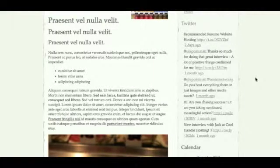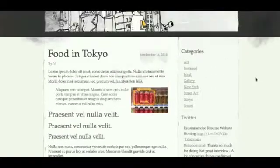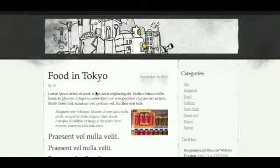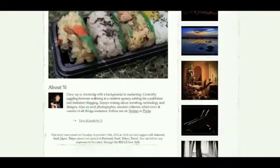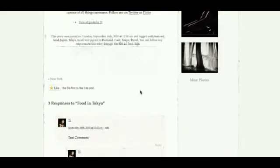The white background makes the theme appear more clean and crisp, along with making the articles easier to read. Each article is presented neatly without any distractions — if I go and click into Food in Tokyo, the post information such as date, time, tags, and categories are bundled together at the bottom. The comments are presented like individual notes, as you can see here.